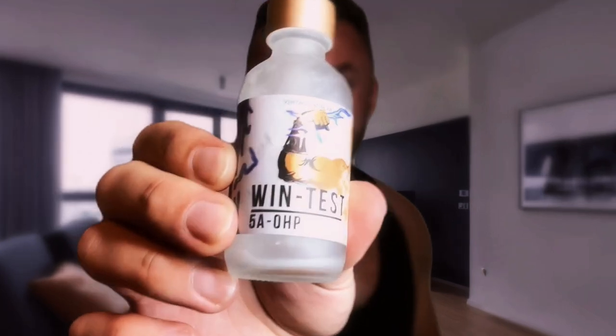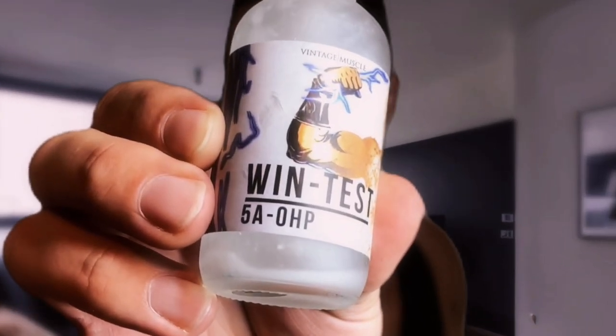So what is Wintest? As you can see, it does say 5A OHP on the label. It's not the only ingredient - it also contains 5A androsterone. These are powerful precursors. They are anabolic compounds but they are totally legal because they're natural - they occur naturally in nature and are something your body does produce, but by taking this we're giving ourselves more of it.